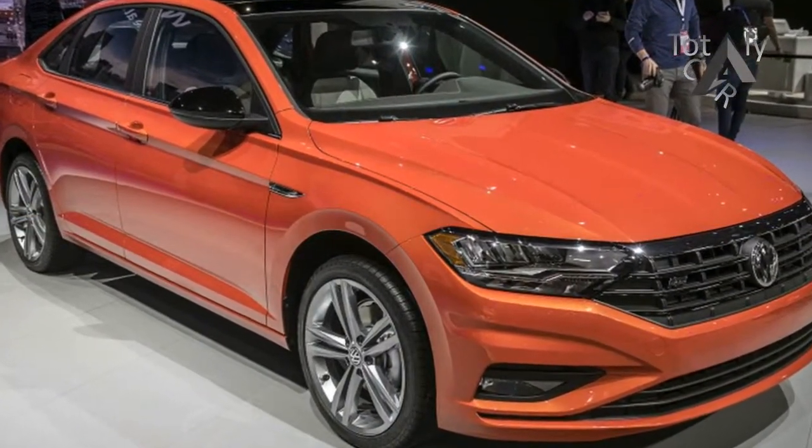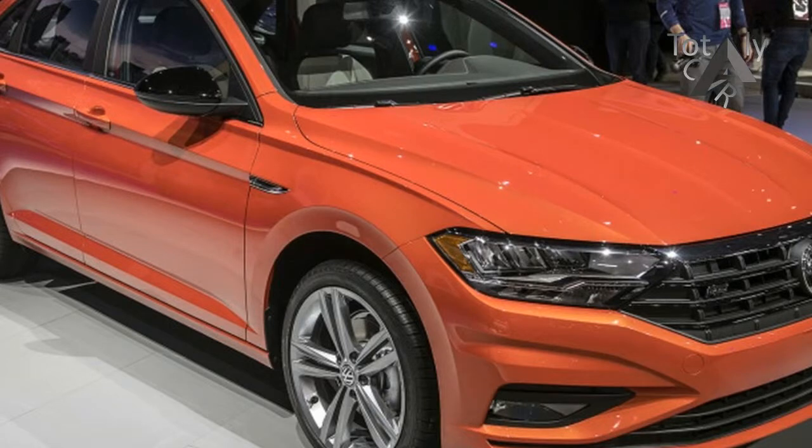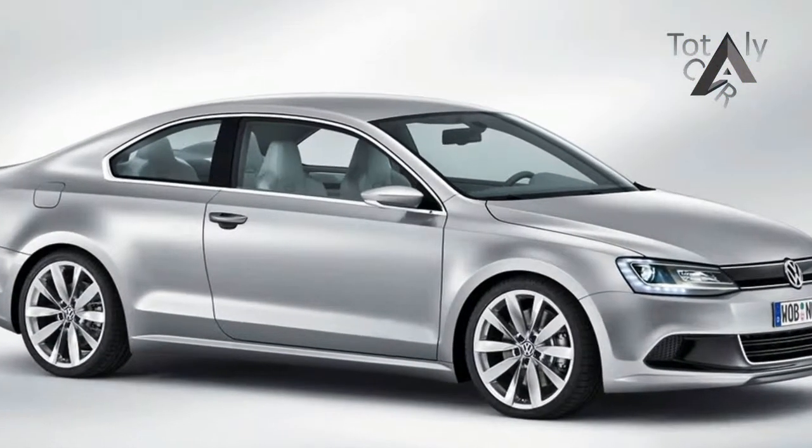This year's Jetta is longer, wider, and taller than the outgoing model, making more room for passengers.